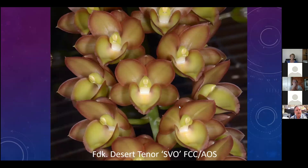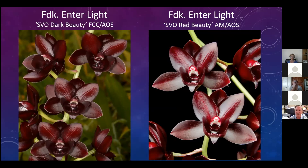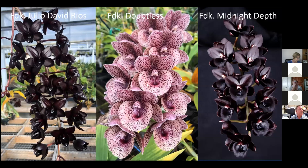There's Desert Tenor - another Fred Clarkara with almost a luminescent quality about the flowers - it received a First Class Certificate. Then there's Gemstones, which is kind of green with spotting, and Midnight Sky, showing a lot of variety in this type of breeding. There's Interlite - another First Class Certificate. I've done well with Fred Clarkaras. I think it might be the highest-awarded new orchid genus ever created. Then there's Julio David Rios - just magnificent, glossy flowers.